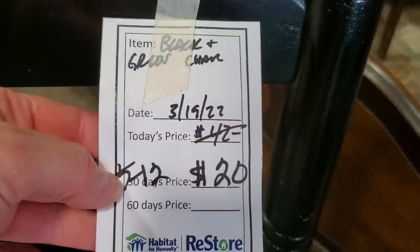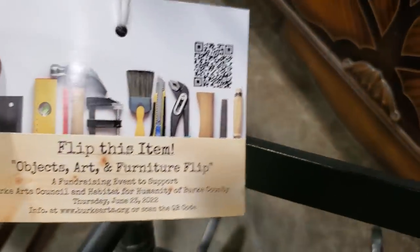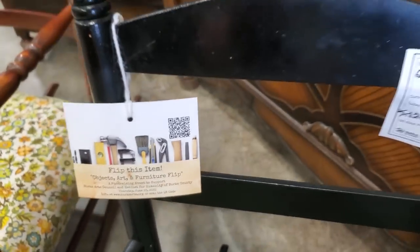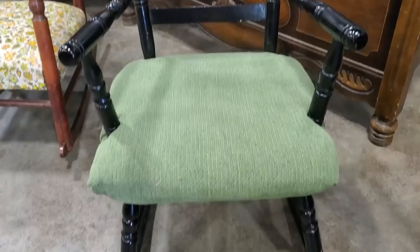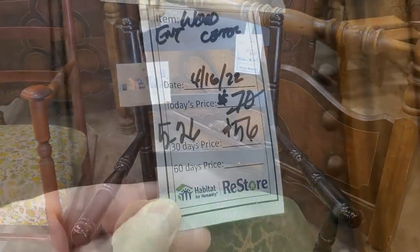I would look at this chair for $20 — it's part of their auction, the Flip This Autumn Objects Art and Furniture Flip. You could buy it for $20 and take it home, or you could redo it, repurpose it, bring it back, and it can be part of their auction to make more money for the Habitat Restore.